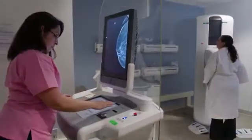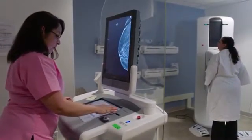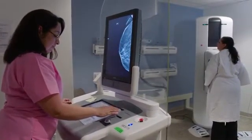At our Hogue Breast Centers, we really have the most advanced, latest technology in breast imaging. These days, digital mammography is really the standard of care in the United States. And at Hogue, we offer digital mammography.